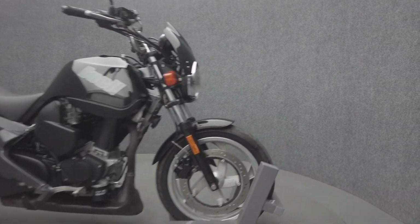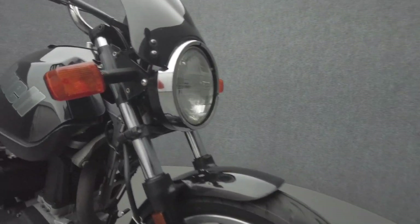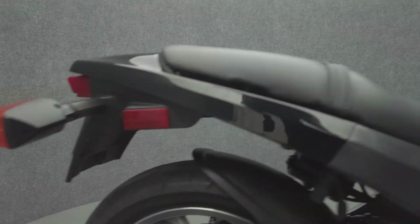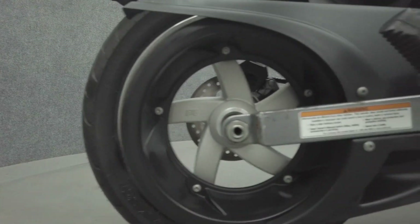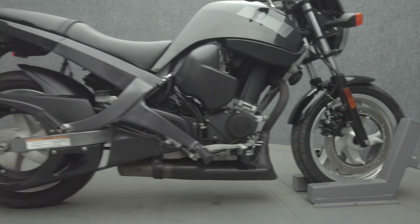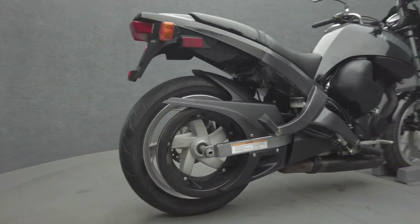This 2009 Buell Blast runs well. Lightweight, balanced, and all-around fun, the Buell Blast is an innovative sport bike with an intuitive design. Powered by a 492cc single-cylinder engine with a 5-speed transmission, the Blast puts out 34 horsepower and 30 foot-pounds of torque. It has a 27-inch seat height and weighs in at 360 pounds.